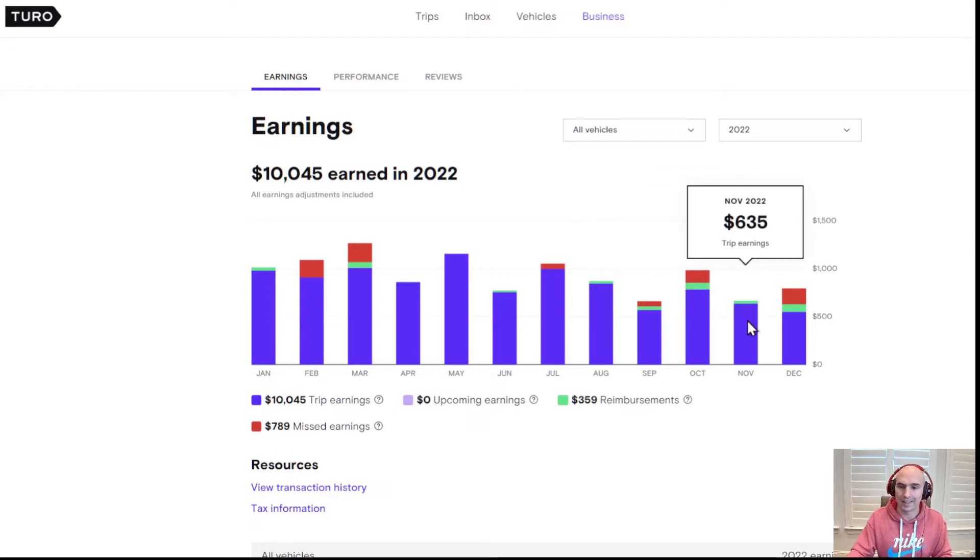Some months were really low — December was only about $600. But even then, I'm still cash flowing quite a bit and someone else is paying down my loan. Just like real estate, you want other people to pay down your debt service — it's not coming out of your pocket. So I'm going to add this car, see how it performs, then probably add different types of cars and get up to 10 cars.